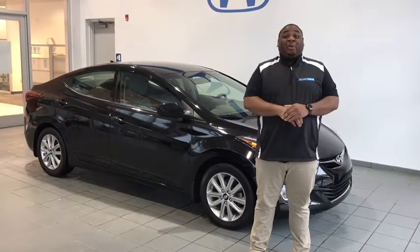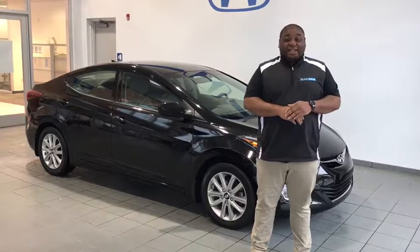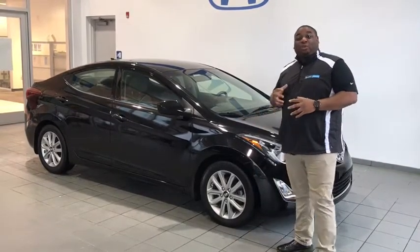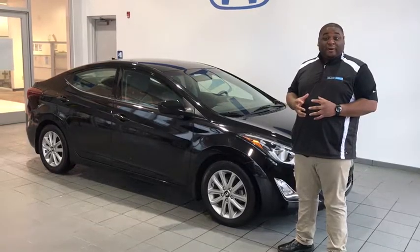Hi, I'm Taru Ford and here we have a 2016 Hyundai Elantra. This vehicle has very low miles and it's a great fuel-efficient vehicle as well.